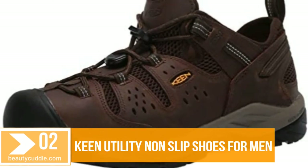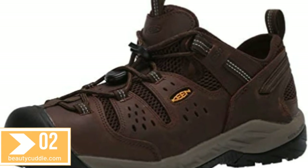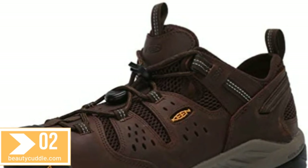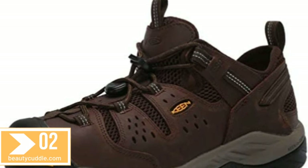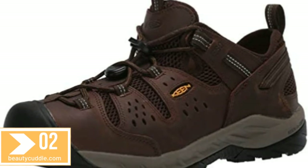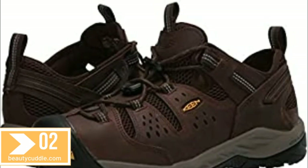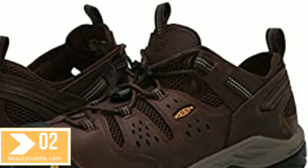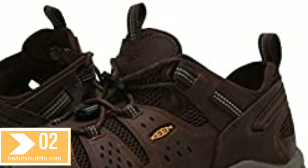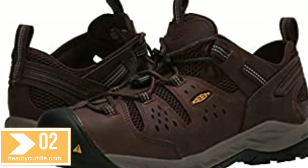Number two: Keen Utility non-slip shoes for men — the Atlanta Cool low soft toe ESD non-slip work shoe in cascade brown. Features Keen Reagan technology, a lightweight compression-resisting midsole providing 50% more energy return than standard EVA foam, making safety footwear more comfortable. Includes a removable PU insole. Additional safety features include reflective webbing near the heel counter for better visibility, and non-marking leather upper that reduces scratching surfaces when working around sensitive or expensive parts.